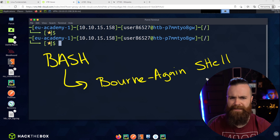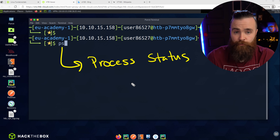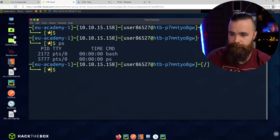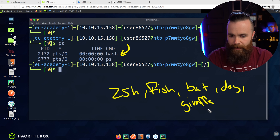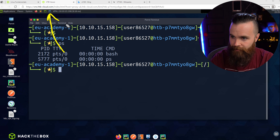Bash, or Born Again Shell, is by far the most common shell you'll see. How do you know what shell you're using? Let's find out — new command time! We're going to use the PS command. PS stands for process status, and it will list the processes running in your Linux box. Type in 'ps', hit enter — boom, right there we can see that one of our processes is indeed bash.